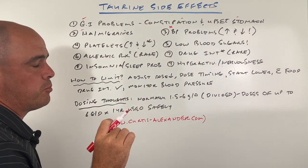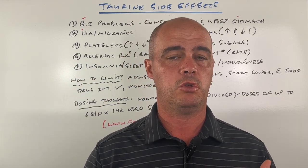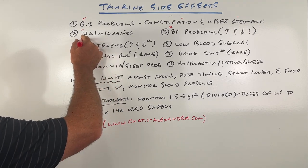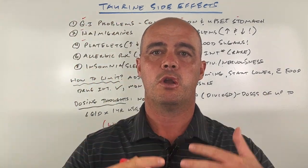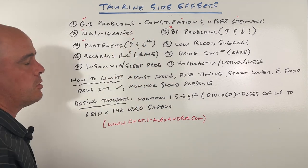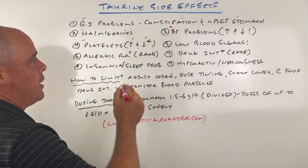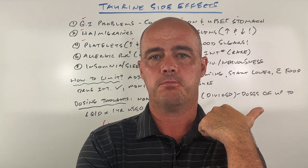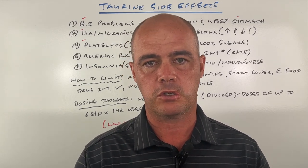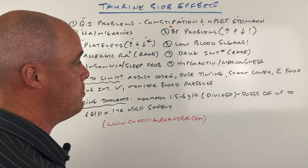Interestingly, we can see blood pressure problems — and I say interestingly because we can see it go both ways: a decrease in blood pressure as well as an increase. We don't really know how to predict what's going to happen, so it's something to keep in mind if you have any sort of heart issues. Speaking of heart issues, platelets are basically one of the things that helps your blood clot up and become thicker. Like blood pressure, we can see an increase in platelet aggregation or that clotting, and we can also see a decrease. The decrease in platelet aggregation can sometimes be seen with energy drinks, which contain a lot of different substances, so it's hard to pin it down to taurine. But if you have any sort of clotting issues, it's something to keep an eye out for.